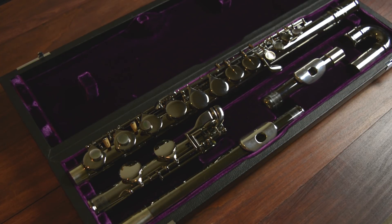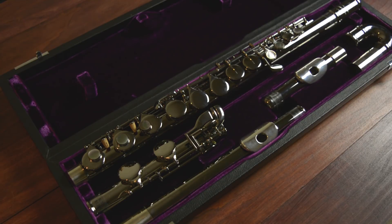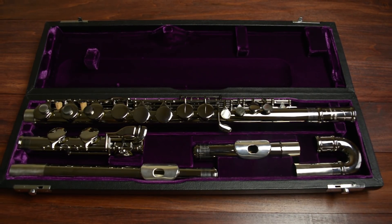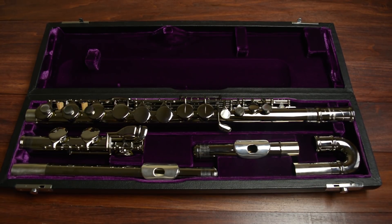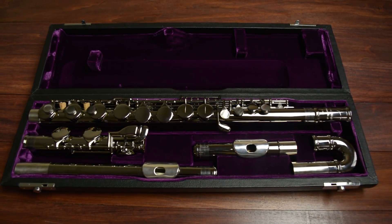If you want to know more about alto flutes or the difference between head joints, watch the linked video. Both of the head joints are black nickel plated and come with a silver lip plate and riser. The body and mechanism are also black nickel plated with beautiful mother of pearl finger buttons.